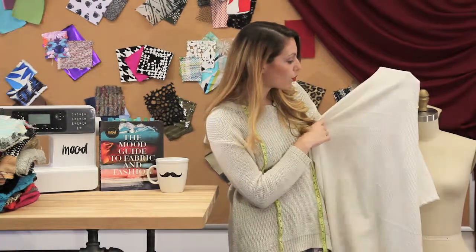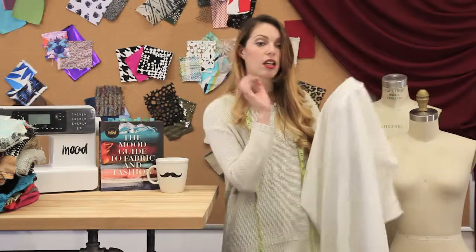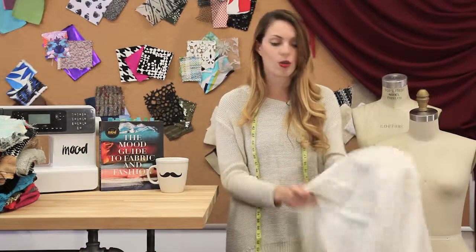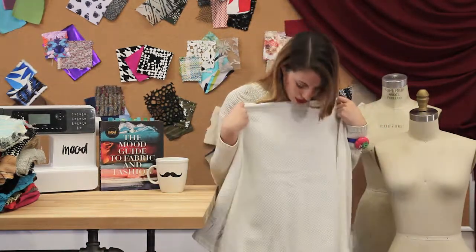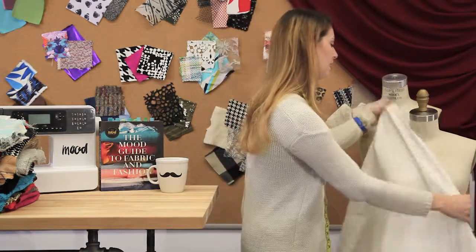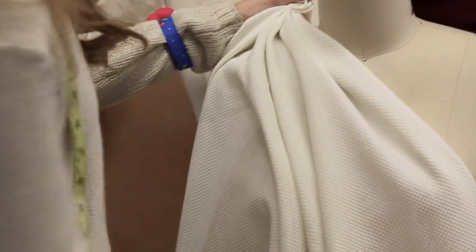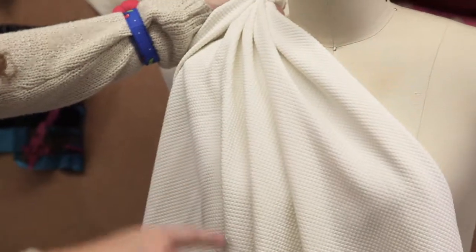It is actually pretty opaque for a white fabric. You can see through it a little bit, but it shouldn't matter when you hold it up against the body, so you probably won't have to line it. It's also very soft, and the drape is very workable — not extremely fluid, but it has a nice body and it's movable.